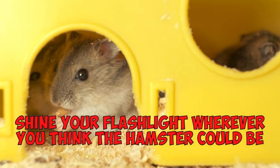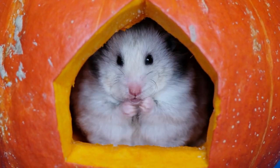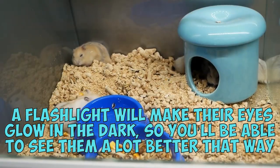Shine your flashlight wherever you think a hamster could be. Hamsters are super small so you can't always spot them. A flashlight will make their eyes glow in the dark so you'll be able to see them a lot better that way.